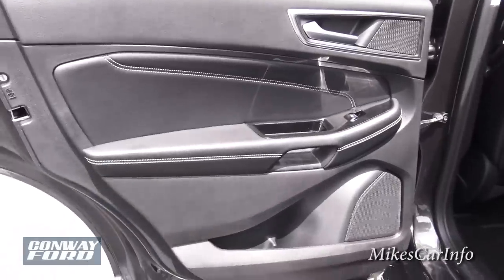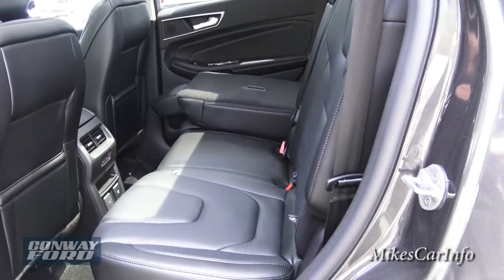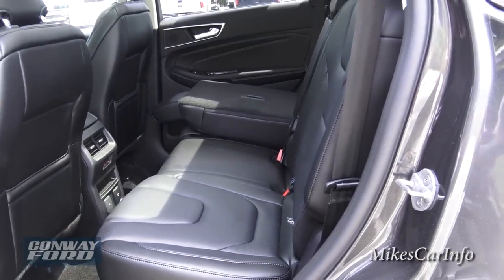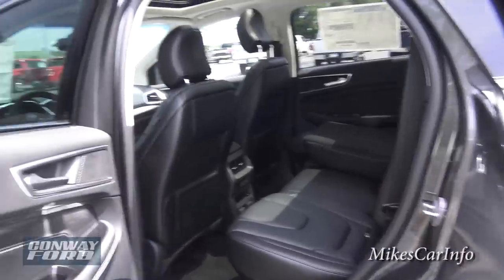Just to give another perspective on this side — to put the seat back up you do have to lift it manually. The button does not raise the seats back up, so just be aware of that.